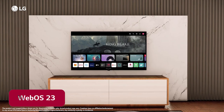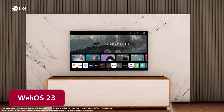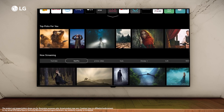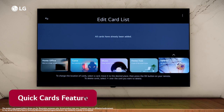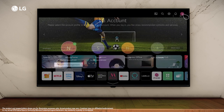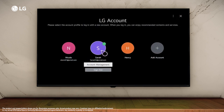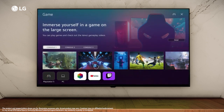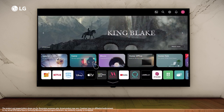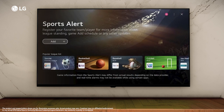WebOS 23 allows you to set up your preferred way to view the hub that is revolved around you. Edit quick cards for easy access to your apps and content. Set up My Profile to get tailored content recommendations, an overview of your team's next games and your own notifications — all from one place dedicated to you.